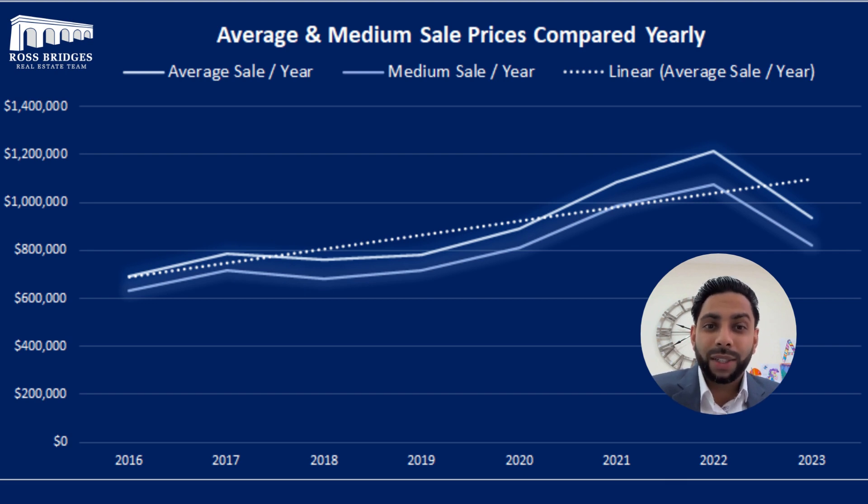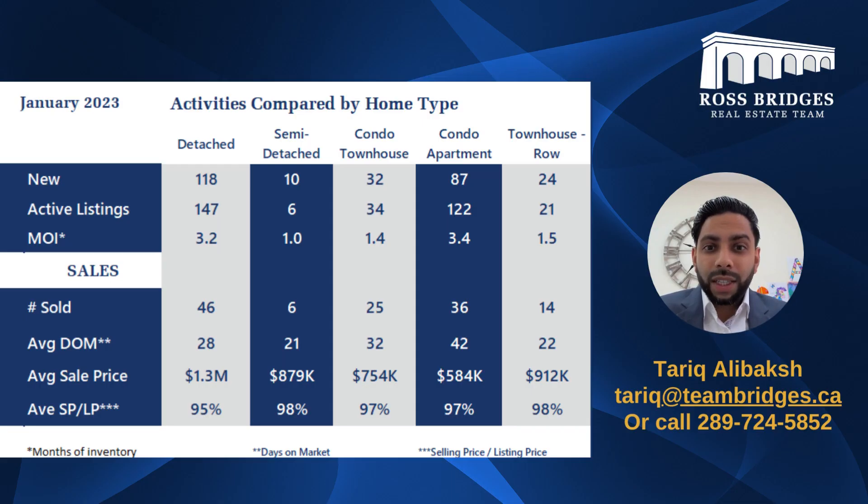Let's look at the last slide here. We're seeing more activity for detached properties as well as condo apartments — 120, 47, and 122 active listings respectively. That also means the MOI (months of inventory) is a lot higher than three, making it a good buyer's market for those types of properties.